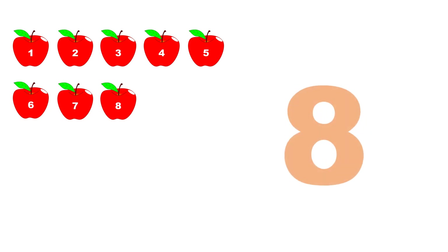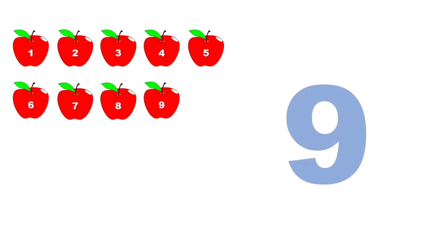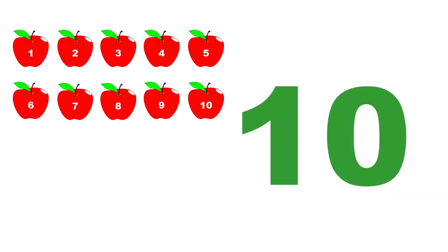Eight. One, two, three, four, five, six, seven, eight. Nine. One, two, three, four, five, six, seven, eight, nine. Ten. One, two, three, four, five, six, seven, eight, nine, ten.